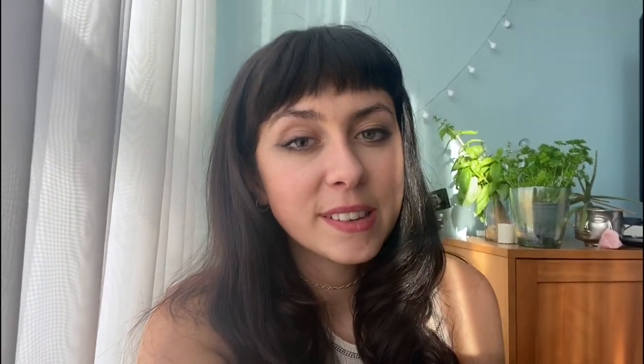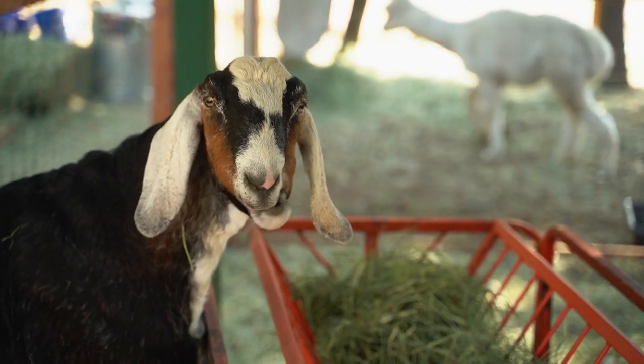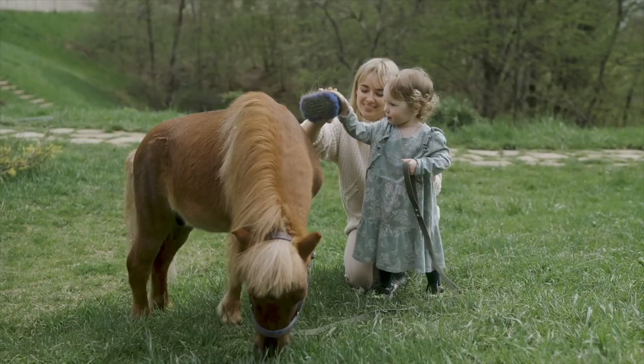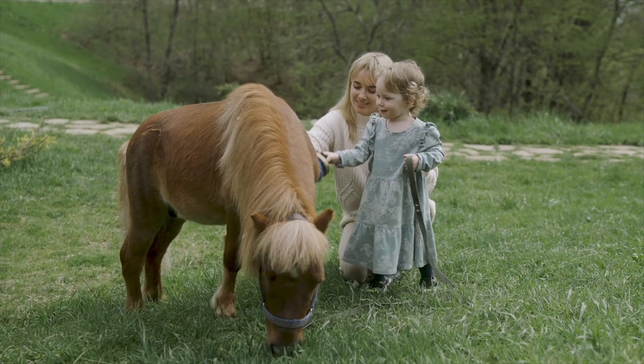Next on the list is visiting cheap or free farms. You can visit a local farm — they're generally run by charities and offer free entry. Your little ones will love to see the animals and may get a chance to pet or feed them.